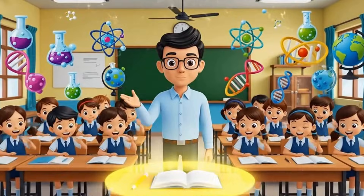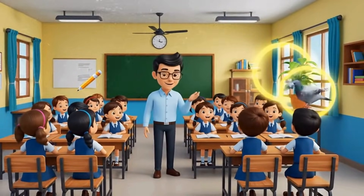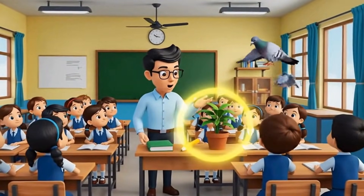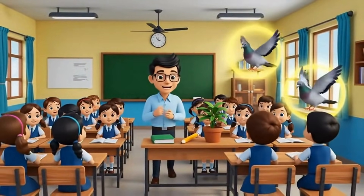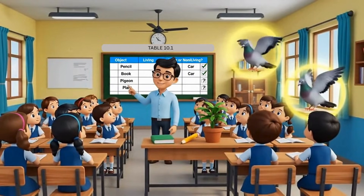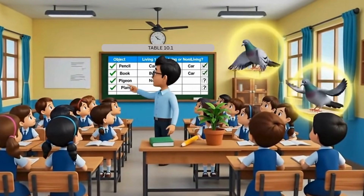Look around your classroom. You can see a pencil, a book, a plant and even a pigeon near the window. Let us record them and decide — living or non-living? We list each object and make our first guess: is it living or non-living? Then we write a reason for our choice.